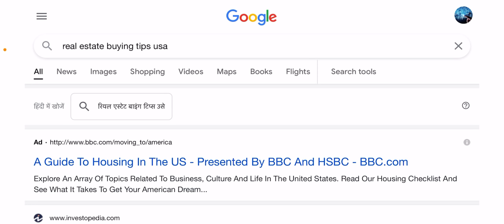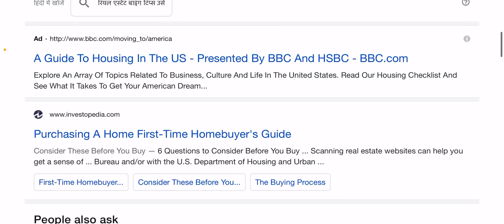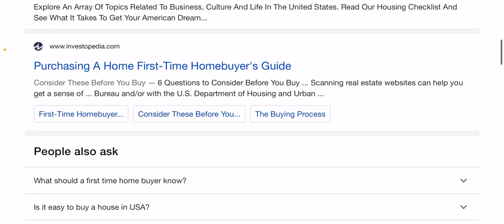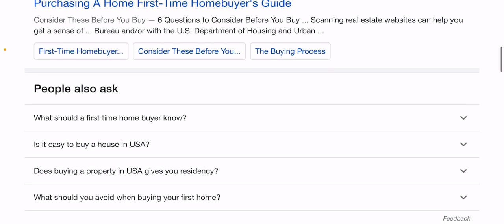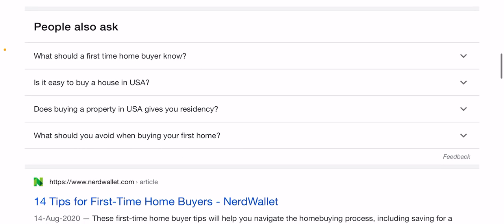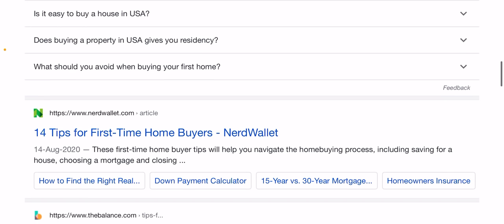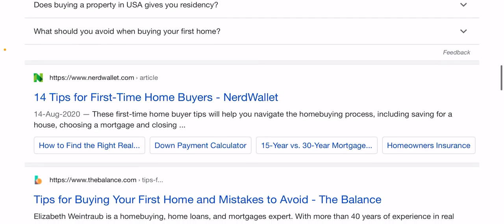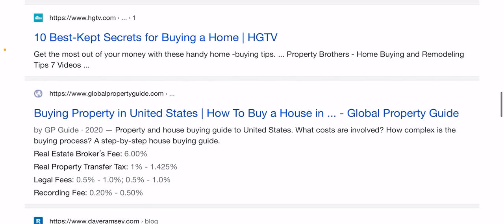Hello guys, this is John. Today I'm going to share some tips if you are just buying a home for the first time. I will tell you about strategies for saving a down payment, applying for a mortgage, shopping for a house, and more. Like any big project, a successful home buying experience is all about getting the details right from the start. I have organized these tips into four categories: preparing to buy, mortgage selection tips, home shopping tips, and home purchasing tips.